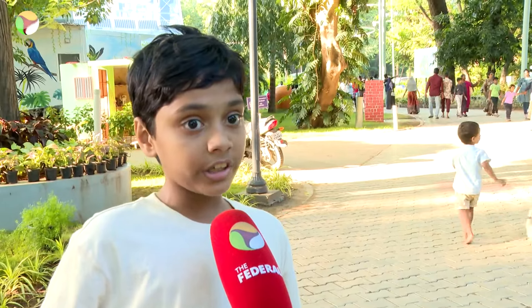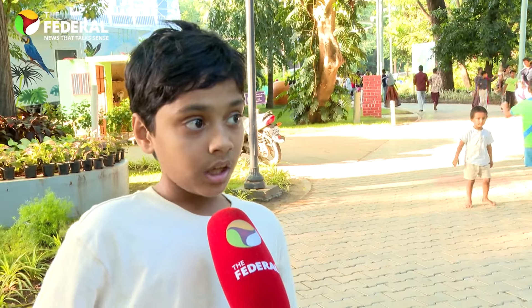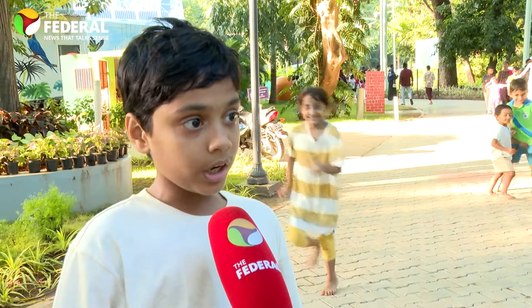We ate food from the cafeteria — it was delicious. I love this park; let's come again.